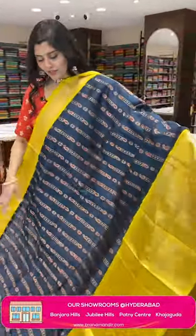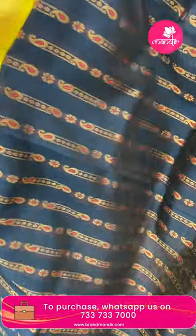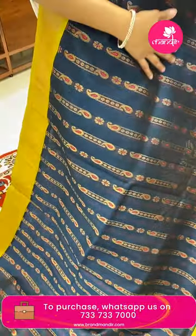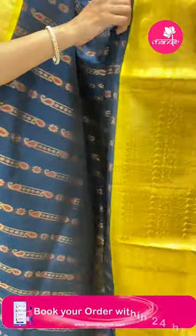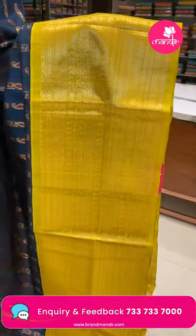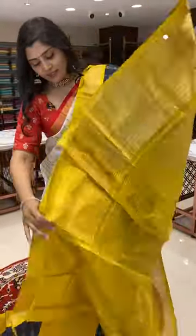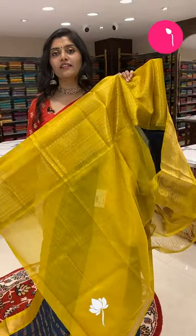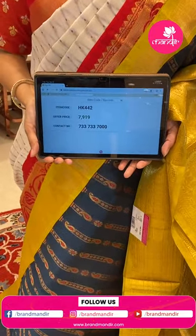A beautiful dark green and parrot green color combination Kuppadam sari with vertical zari featuring paisleys, rudraksh butas, and florals. It is paired with a beautiful very big border with temples, rudraksh butas, paisleys, and florals. The pallu is very rich, completely in golden zari brocade, and the blouse is a plain green. HK442 is the code and the offer price is 7919 only.